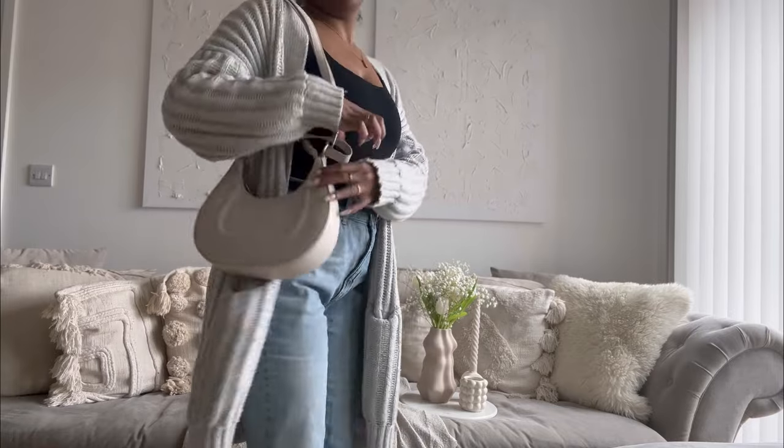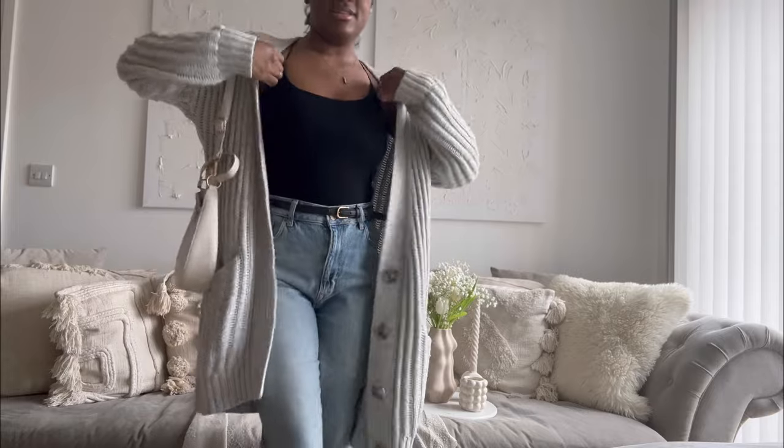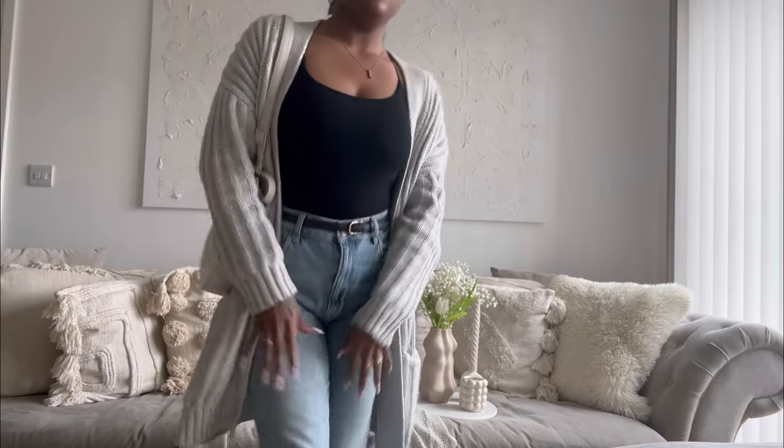My mum got me this cardi from Gap. I've done my hair in a cute bun with a bit of curls around the edges, and I've done a simple clean-girl makeup look — no lashes, just powder, concealer, blush, and mascara. That's it. I'm going to try to get a little bit of content before I leave.